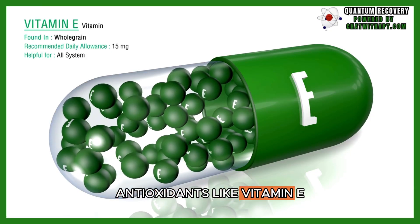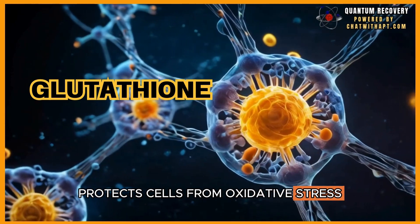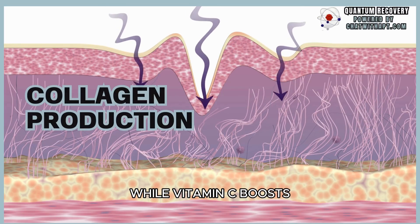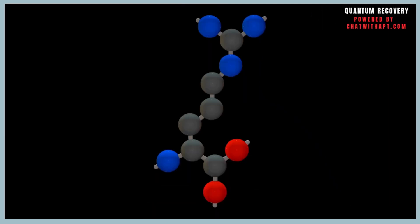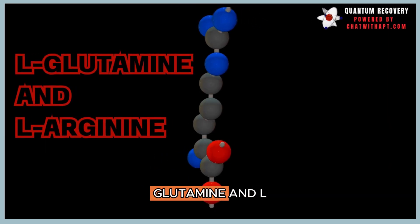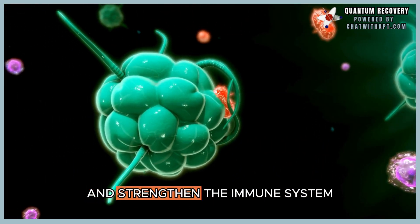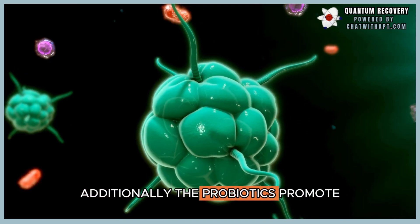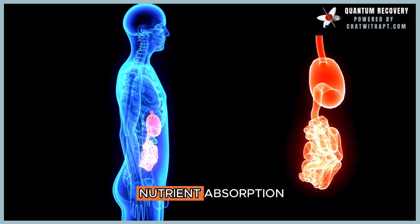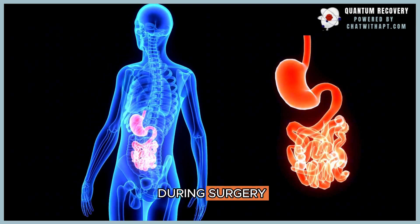Antioxidants like vitamin E and glutathione protect cells from oxidative stress, while vitamin C boosts collagen production and accelerates tissue healing. Amino acids like L-glutamine and L-arginine further support tissue repair and strengthen the immune system. Additionally, the probiotics promote gut health, which is vital for nutrient absorption, especially after antibiotic use during surgery.